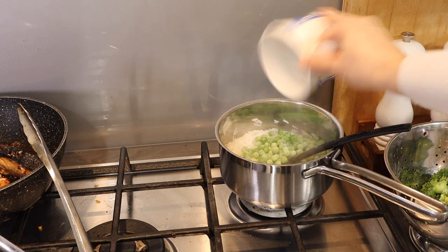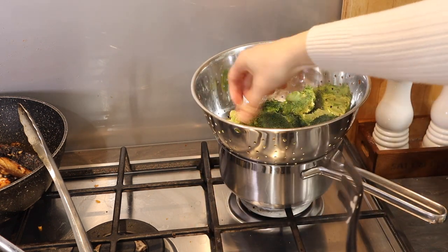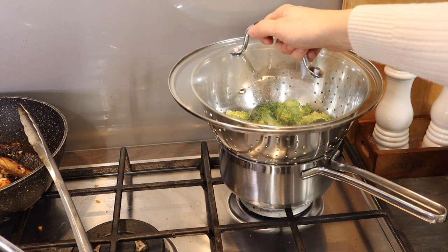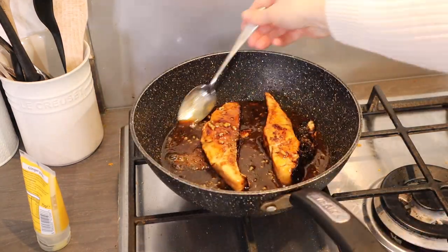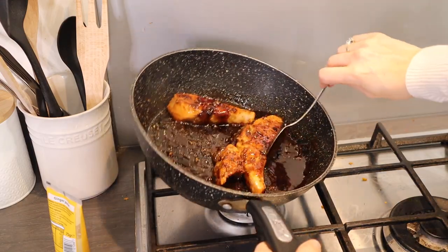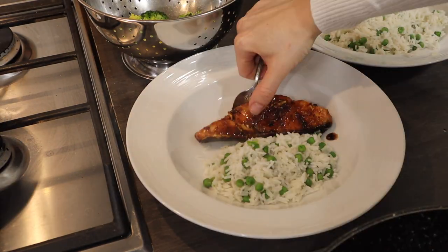Once the rice has been cooking for around five minutes, add in a handful of peas. I also like to add some broccoli, putting it in a colander or steamer over the top to steam. The salmon should almost be cooked now, so add in the rest of the sauce and heat through until it gives the salmon a nice sticky glaze. Serve with the rice, peas, and broccoli on the side.